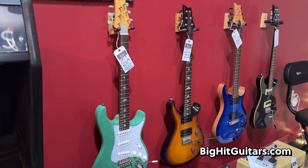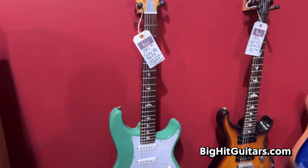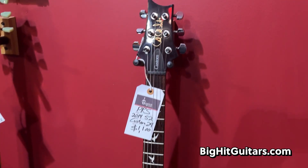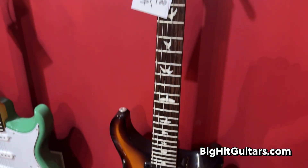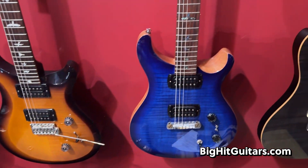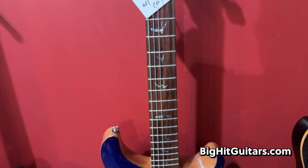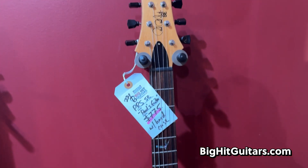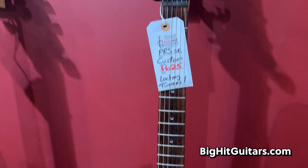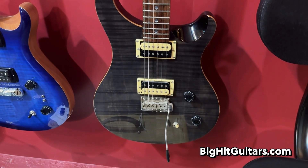In addition to the other Paul Reed Smith SE guitars on the front wall, we've got four over here. A Silver Sky SE. This is a PRS S2 — a US-made S2 Custom 24 with coil splitting. This is a great Paul's Guitar with awesome bird inlays — it's a beautiful, beautiful guitar. An SE Custom — this is a Korean-made SE Custom with moon inlays and locking tuners.